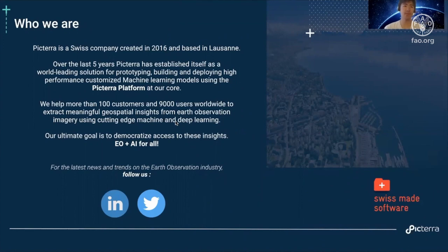Over the last five years, we've established ourselves as a world-leading solution for prototyping, building and deploying high-performance customized machine learning models using the Picterra platform at our core. We currently help more than 100 customers and 9,000 platform users worldwide to extract meaningful geospatial insights from Earth observation imagery using cutting-edge machine and deep learning.